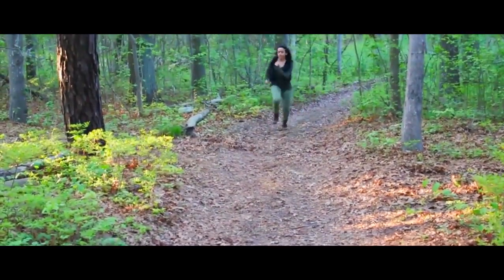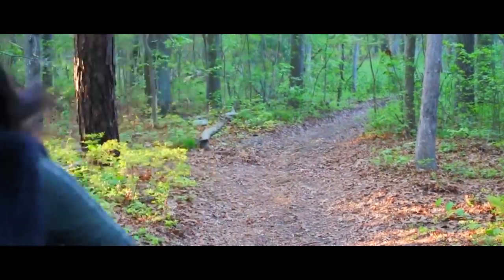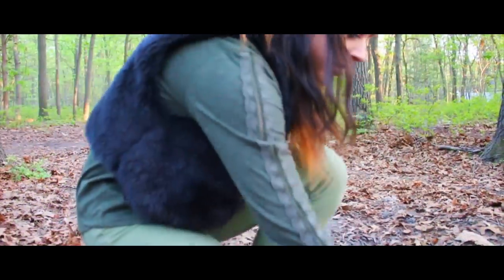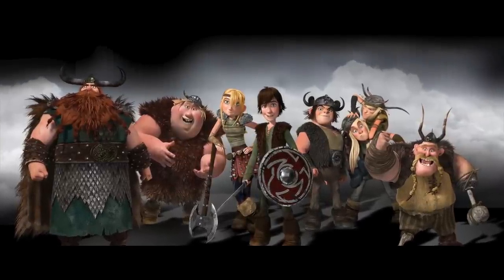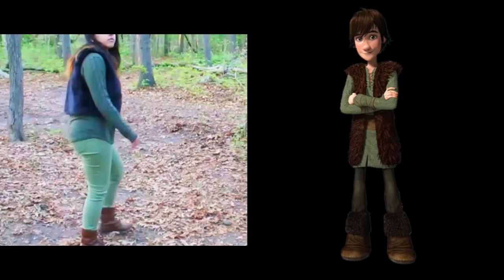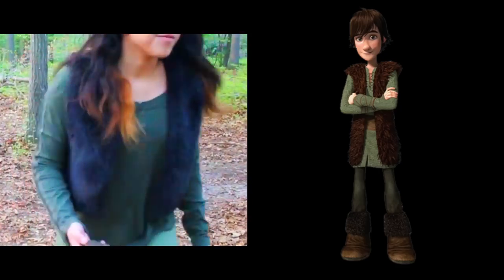There was a boy named Hiccup who grew up on the island of Berk, where fighting dragons was a way of life. Hiccup's clothes were understated just like him — he wore mostly a dark green color. Other Vikings wore the colors red, green, brown, yellow, and blue. They achieved these colors by dyeing their clothes with vegetable oils and minerals. To stay warm, Vikings usually wore linen, wool, and animal skin, just like Hiccup's furry vest.